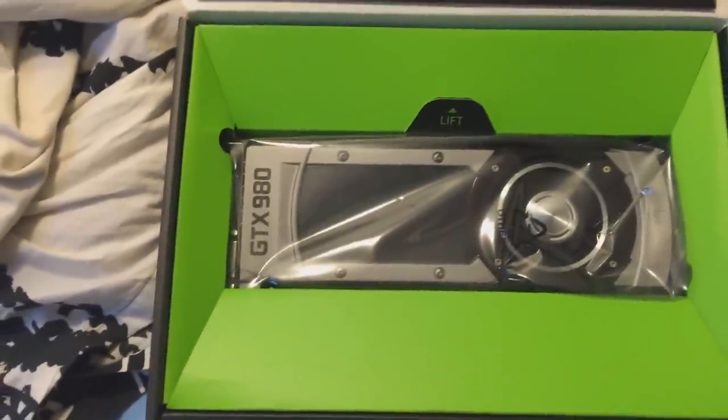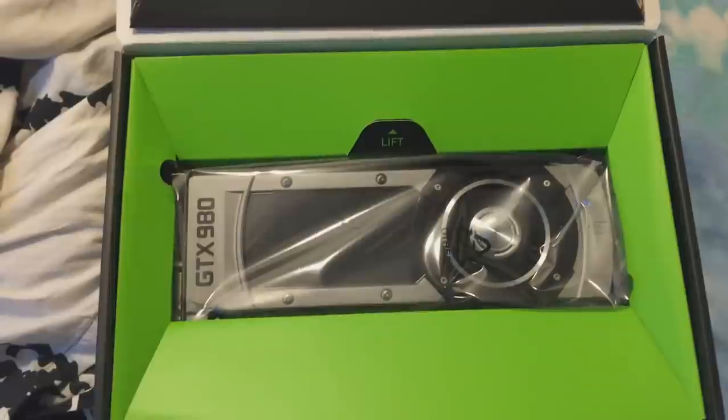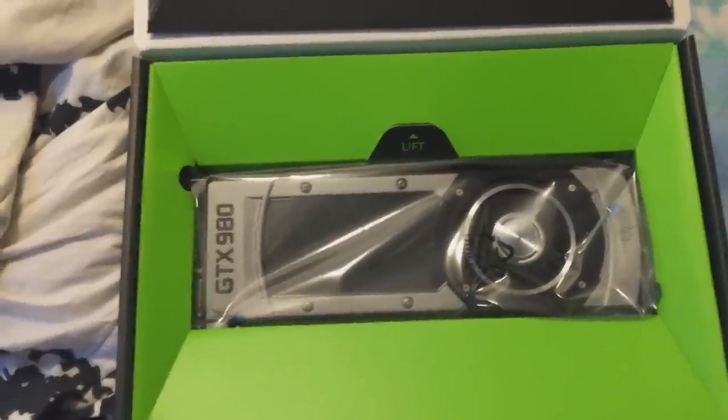If you guys missed out on the sale, I think there are some sales going around for the GTX 970 — you can get it for like $150, but yeah that's a different story. Hopefully you enjoyed.